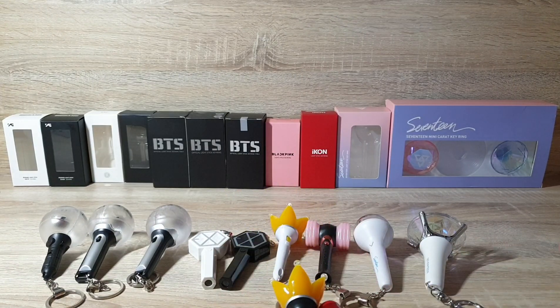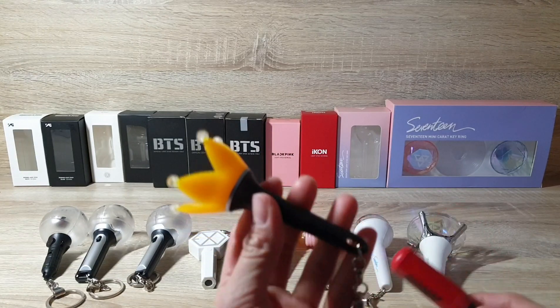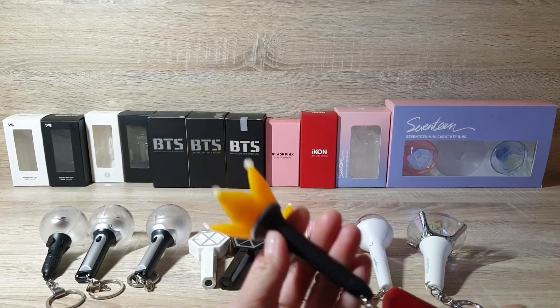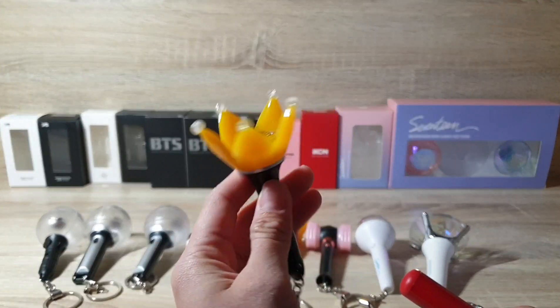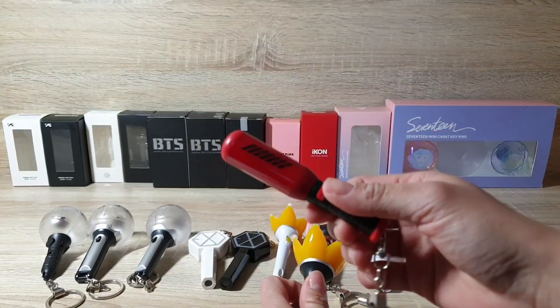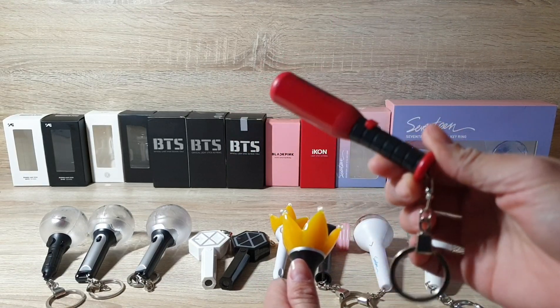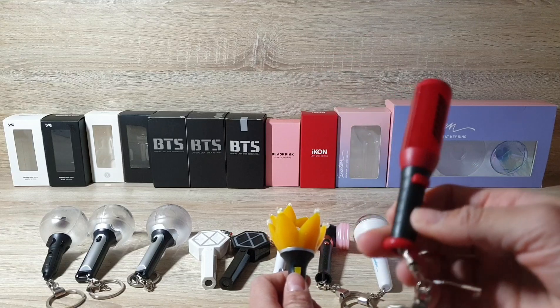For those asking where I bought them or how much — see my previous lightstick clearing collection. For these new ones: I bought the Big Bang black version in a store in Myeongdong underground shopping in Seoul for 20,000 won, and the iKon one I bought in Cape Town Green Town for 13 dollars.